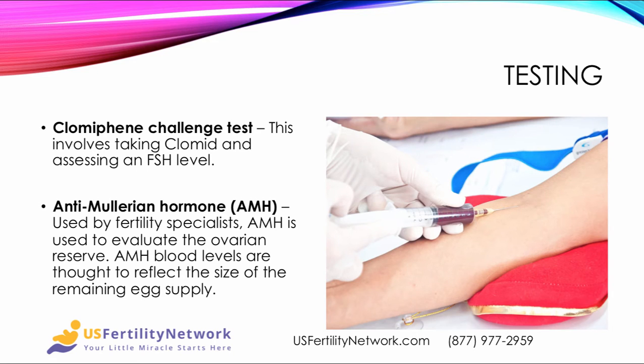A clomiphene challenge test involves having the woman take Clomid and then assessing the FSH level. The anti-Mullerian hormone (AMH) is also used to evaluate ovarian reserve. The blood levels of AMH are thought to reflect the size of the remaining egg supply, and that's a blood test.